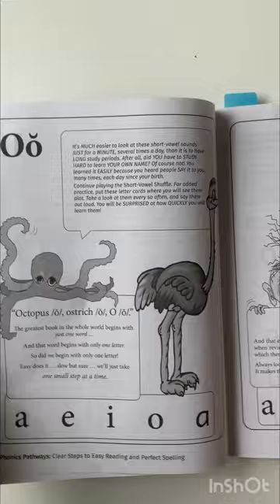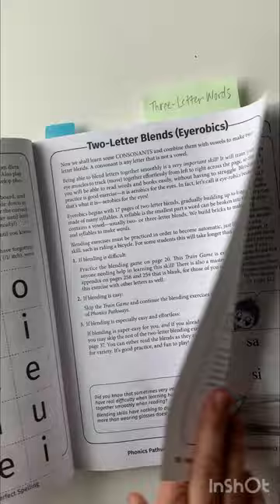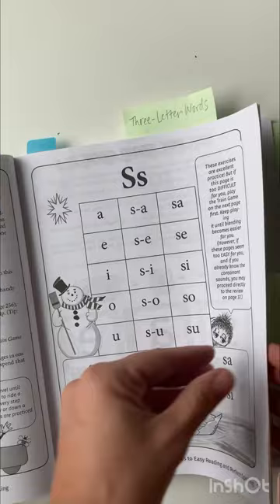There are also some games included where you can review what you just learned. Next it moves into the two-letter blends and this is what we're working on right now, and it looks something like this. She always has the directions for you and then she just has multiple ways for you to use those same directions in a row.